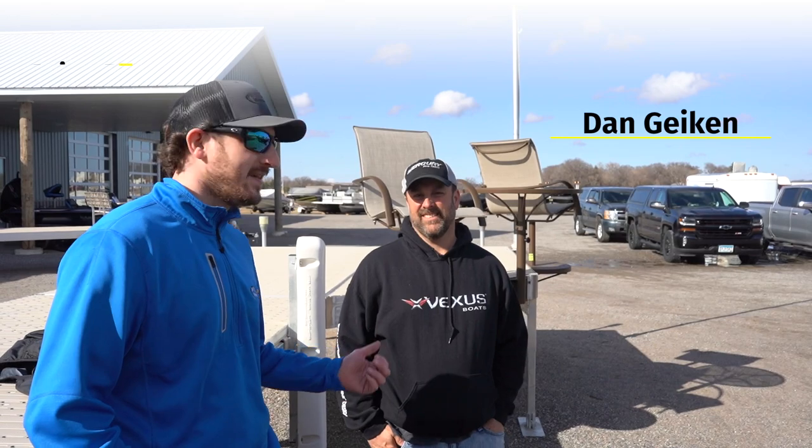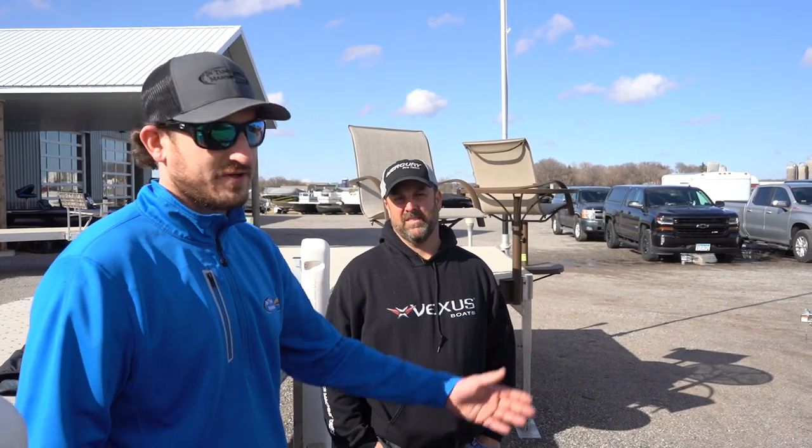Hey guys, Brian here from Intune Marine. I'm here with Dan. We have a real special treat for you today. I think it's gonna be one of the sexiest Vexus DVX-22s you've ever seen in your entire life. I've never seen this many options on a boat. I kind of wanted to walk around the boat with Dan, get a feel, show you guys everything that Dan had in store for this boat. It's incredibly special, let's go take a look.